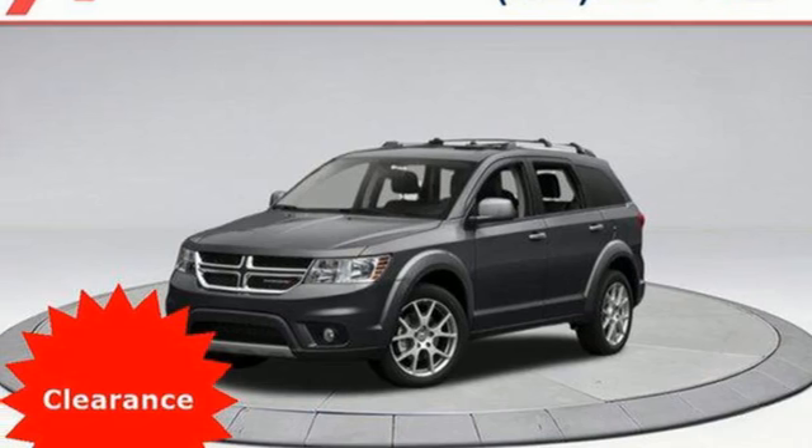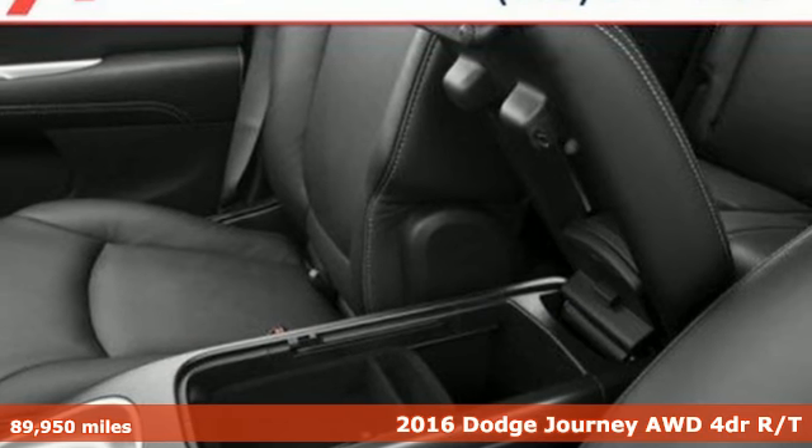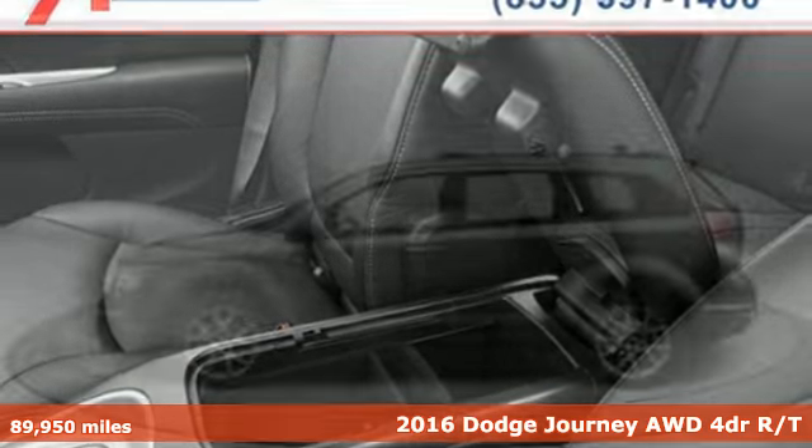It's a 2016 Dodge Journey. Whatever your destination is, Journey is always dressed right for the occasion.